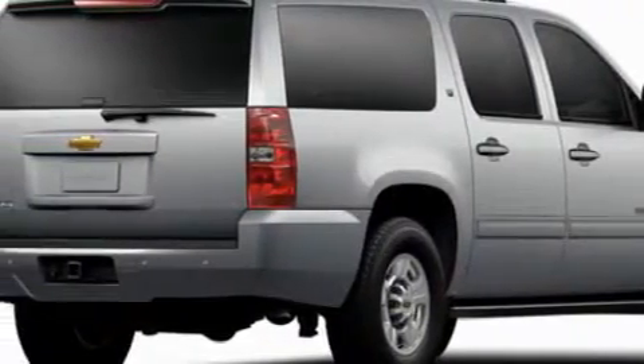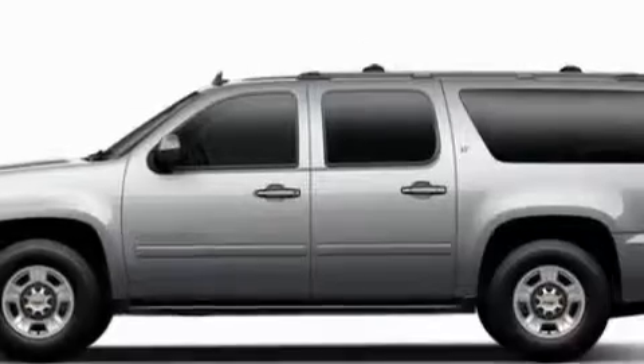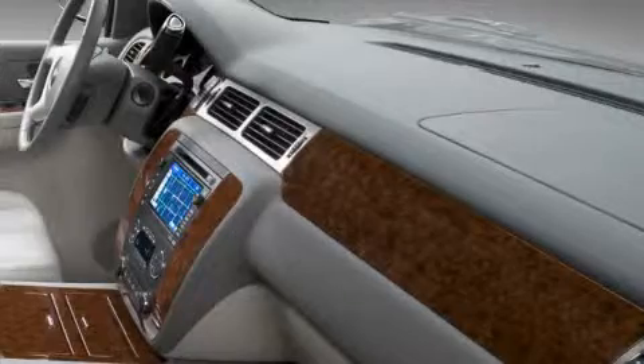Its top features include adjustable driver pedals, memory settings for the driver's seat positions so you can recall your favorite position with the push of one button, leather seats, a GPS navigation system, a power rear liftgate, and a DVD video player.